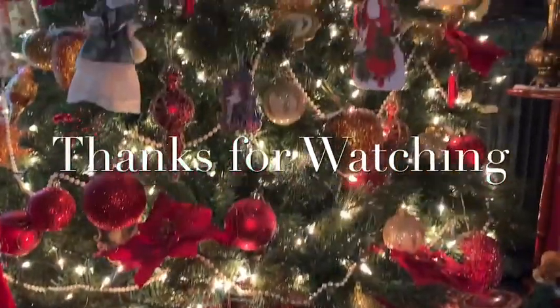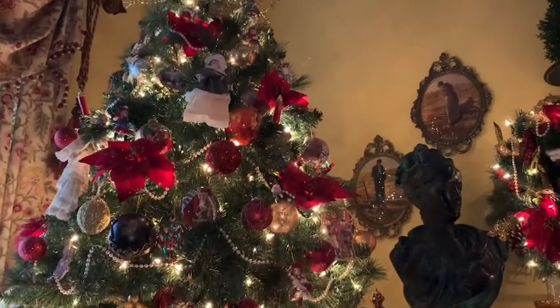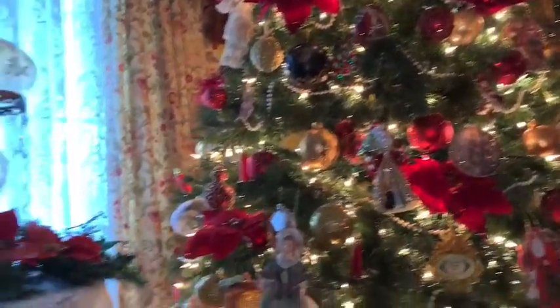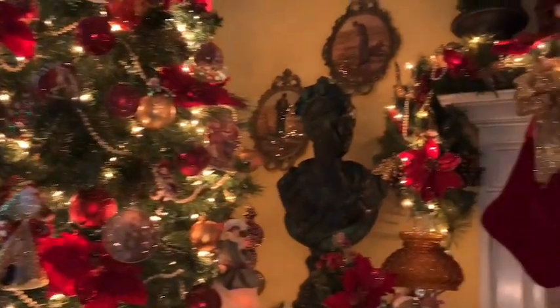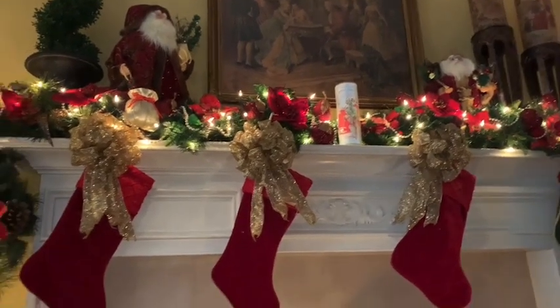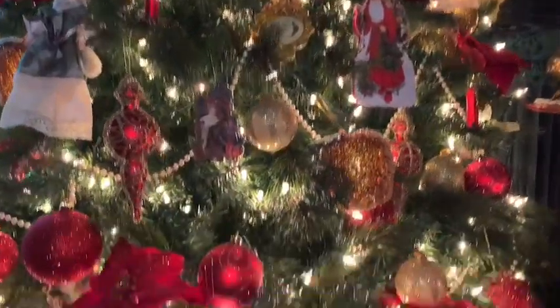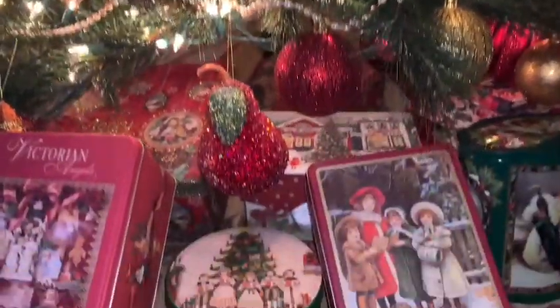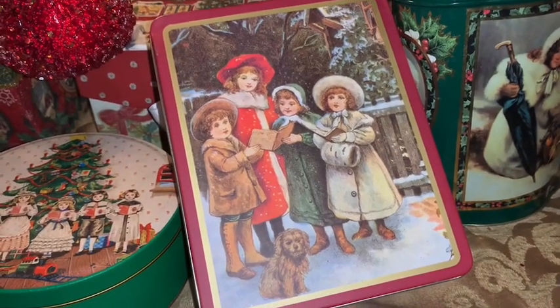That is everything for my gingerbread haul today. Thank you so much for watching and for taking time to spend with me. I hope you enjoyed sitting in front of my Christmas tree and looking at all the sweet, cute, adorable gingerbread items. I hope everyone is having a wonderful Christmas season and remembers the true meaning of Christmas. Until next time everyone — stay sweet, stay pink, take care, and God bless. Merry Christmas!